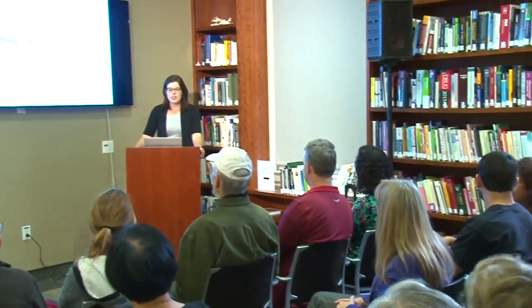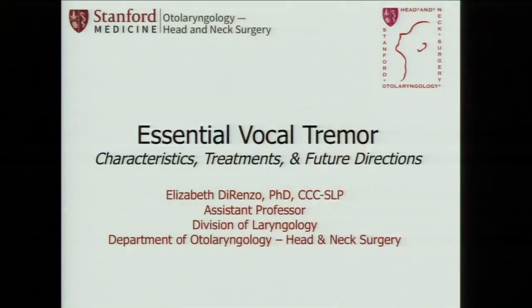Thank you, Casey. I've heard versions of that numerous times and every time it gets me really excited about what they're doing in neurosurgery as well as what we're doing together in otolaryngology. What I want to talk about today is essential vocal tremor. In order to understand vocal tremor, we need a further understanding of the anatomy that contributes to causing it.